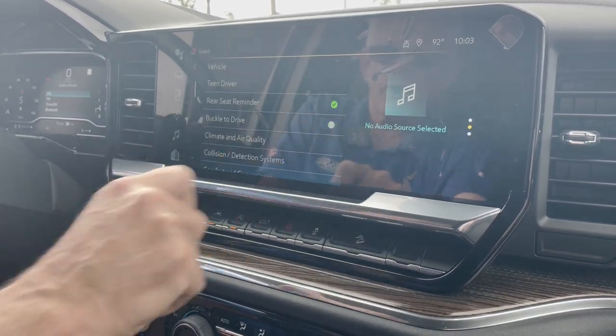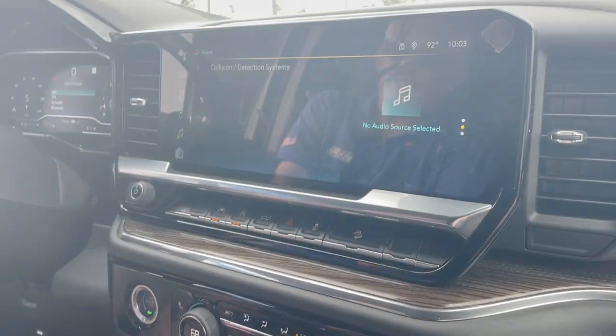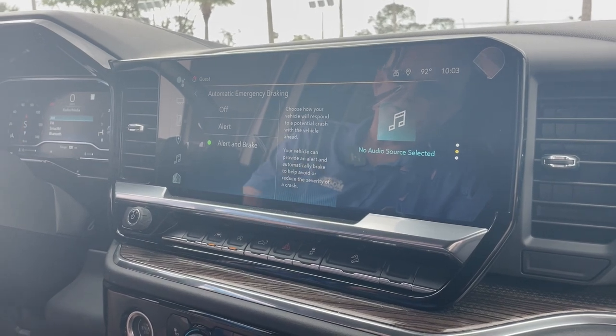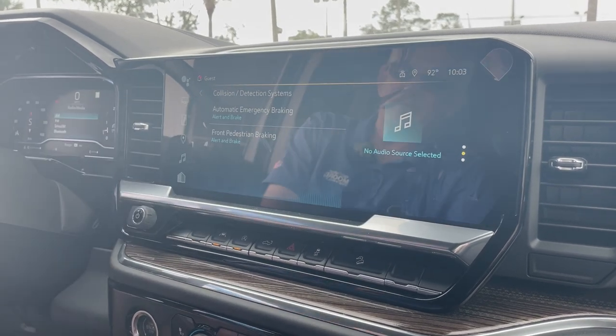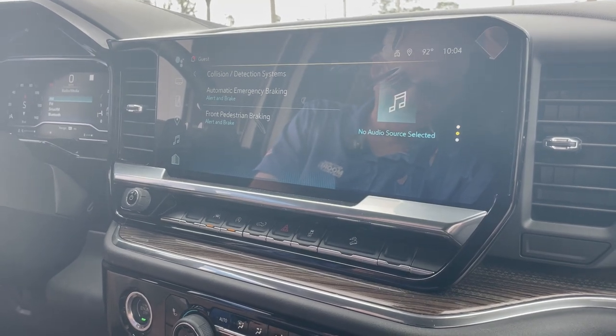Buckle to drive — you can have this on so the truck won't go into gear if your seatbelt's not on. Collision detection system with automatic braking: at under 50 miles an hour it'll alert and brake, slowing you down. Front pedestrian detection works the same way — under 50 it'll nearly stop for you, reducing the severity of an accident.